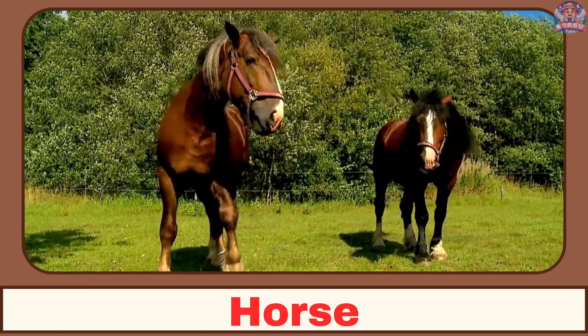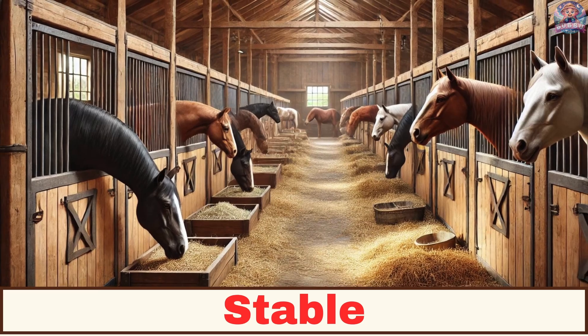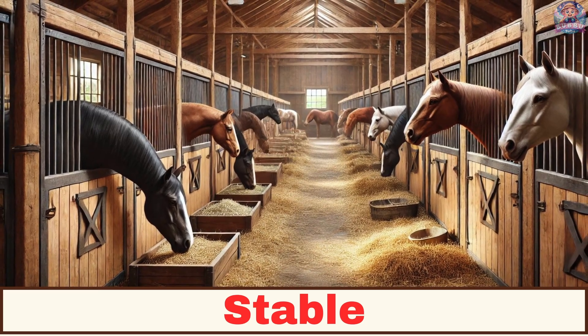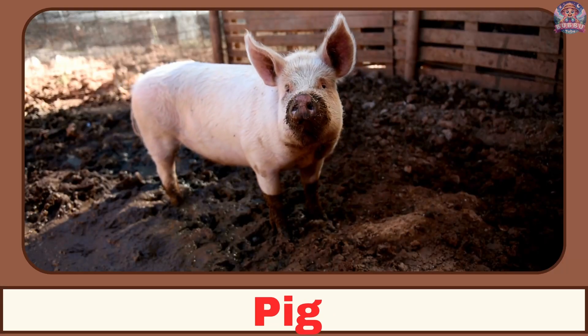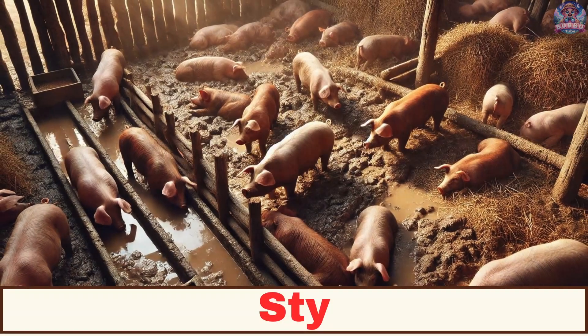Where does a horse live? A horse lives in a stable. Where does a pig live? A pig lives in a sty.